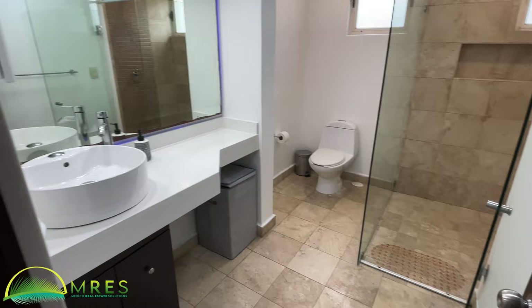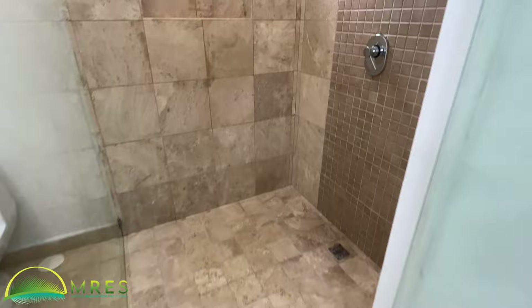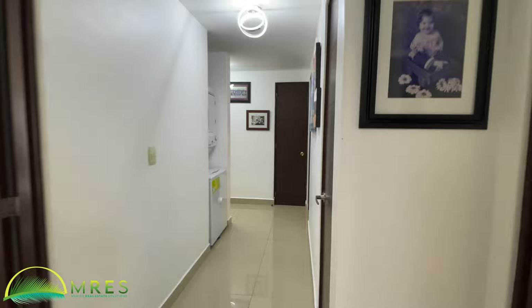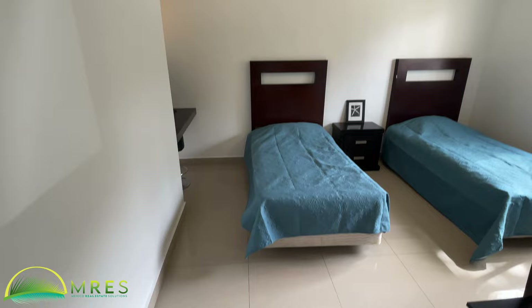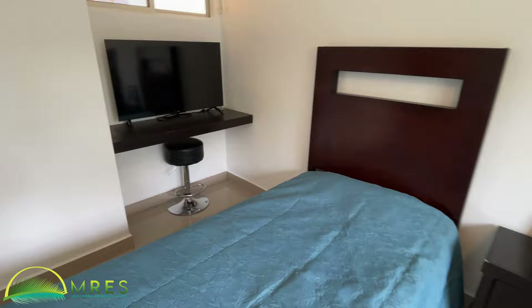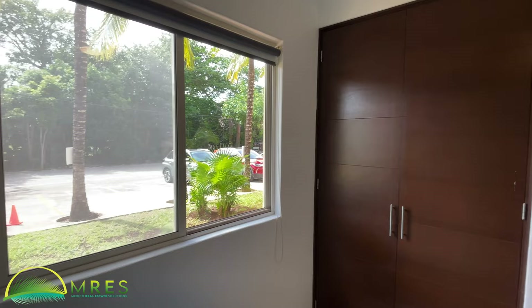The shared bath has a nice big shower again with travertine walls and floors. And here's the third bedroom — also with built-in closet and desk area, an AC mini split, and a brand-new ceiling fan, just like the rest of the space with new lighting and new ceiling fans. Windows on both sides give you a nice cross breeze when you open things up.